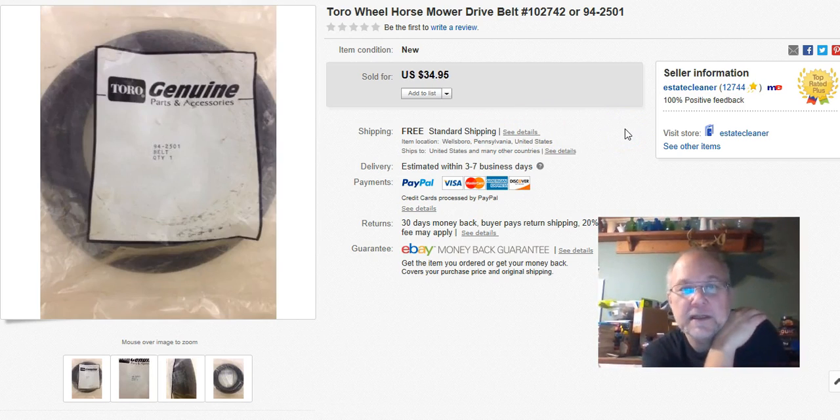This is a Toro Wheel Horse drive belt. These are expensive to buy new. I got it at Goodwill for five bucks. I listed it July 20th and thought it would have sold sooner, but it didn't sell until October 16th — odd that it sold in the fall, but maybe it went to Florida where you cut grass year-round. I got $35 with free shipping, which was sweet.